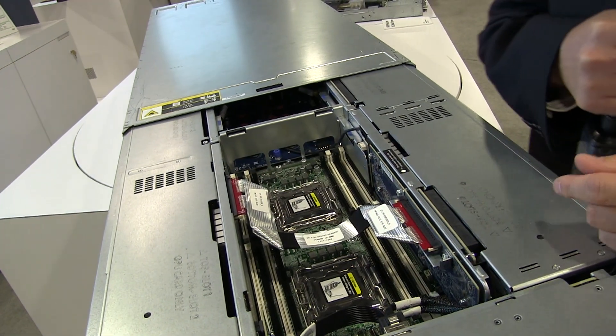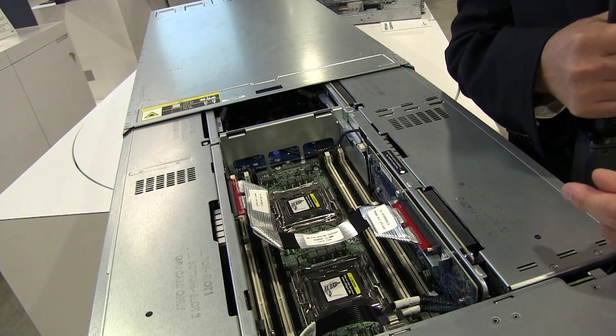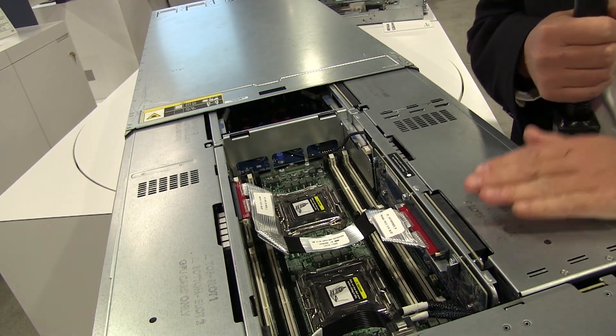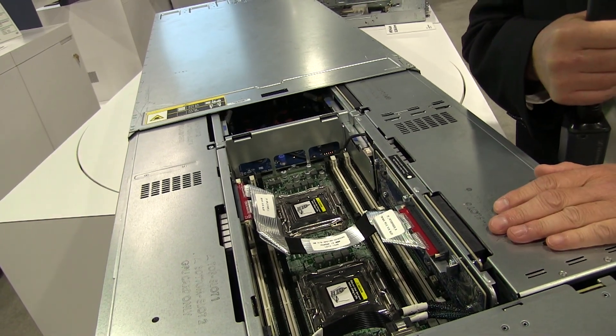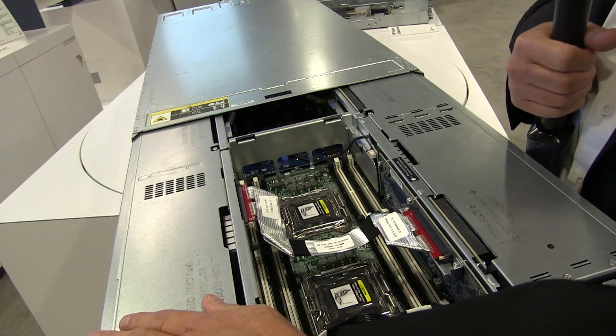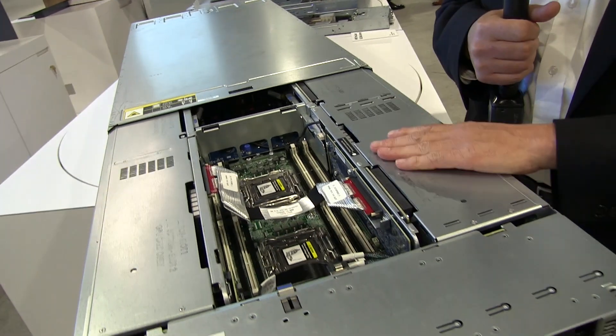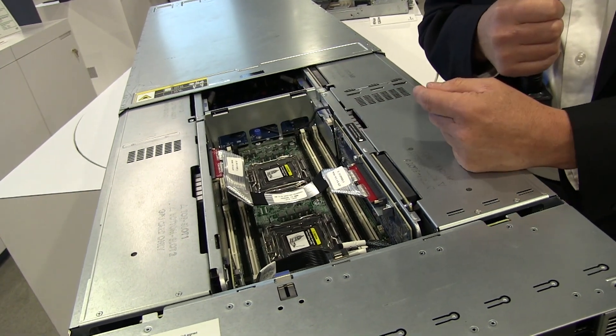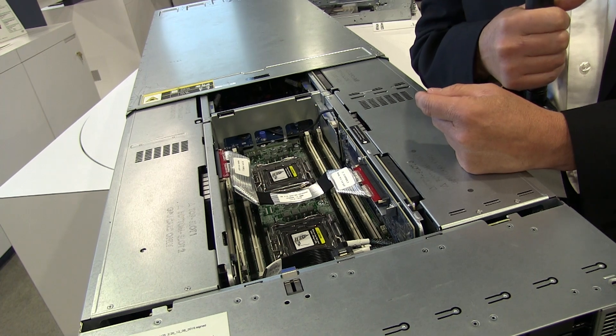The great thing about this product that you don't see from other competitors in the market is we can change this IO configuration. This IO configuration optimizes how many GPUs connect to which CPUs. For example, in an HPC configuration, I can have these 4 GPUs connect to this CPU and these 4 GPUs connect to the second CPU, giving a balanced configuration to maximize memory bandwidth.